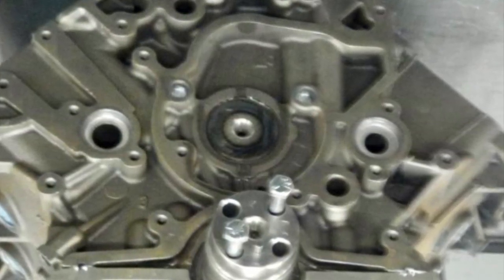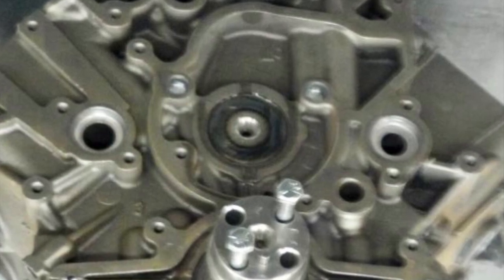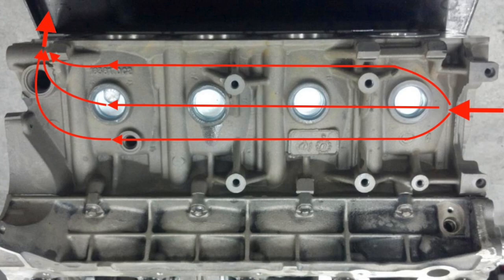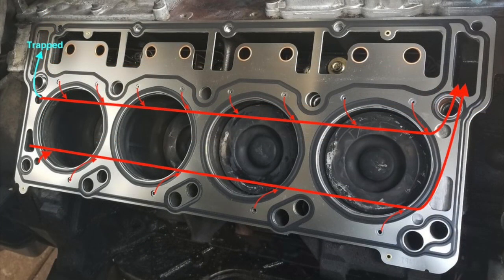I spent 30 years in R&D. The speculation rabbit hole goes quite deep. I started to think about the only thing different in the block, driver's side to passenger's side — the block heater. Could the block heater restrict the volume of coolant flow? The pathway on the passenger side is the same as the driver's side: it enters the front, travels past all the cylinders, hits the wall at the back of the block, and then flows upward to the head. Through the head, it travels from the rear to the front, exits the head, flowing through the block and into the front cover again.